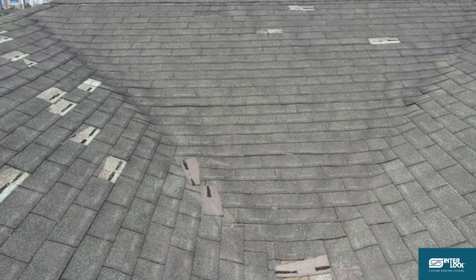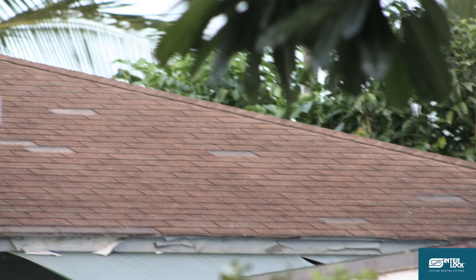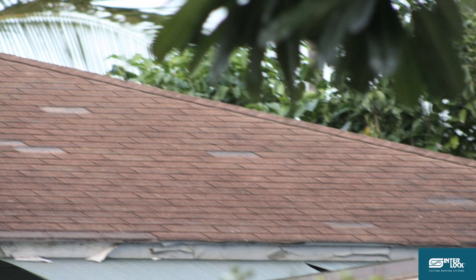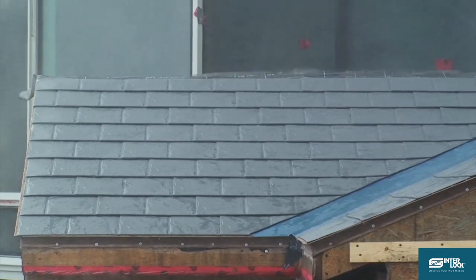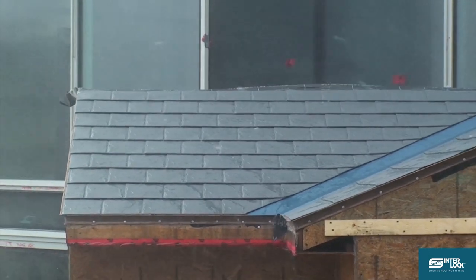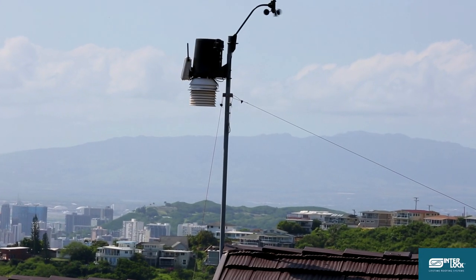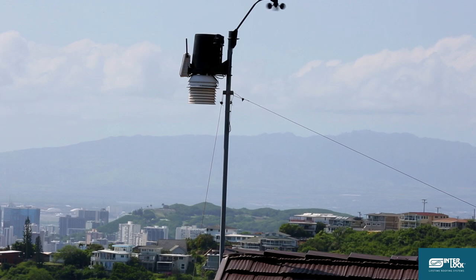Are you concerned about wind damage to your home from all the recent hurricane threats in Hawaii? There have been literally hundreds of homes damaged this year. Rest assured the Interlock roof has been wind tested to withstand even category 2 hurricanes. This cliffside home with an Interlock roof has a wind gauge and has withstood sustained 60 mile per hour wind storms.